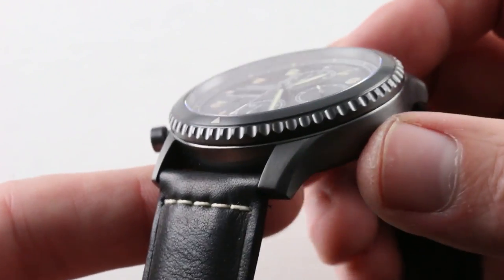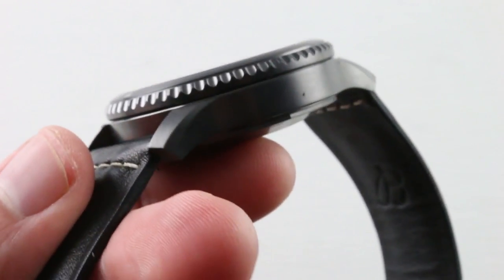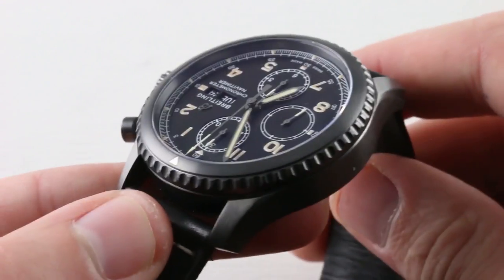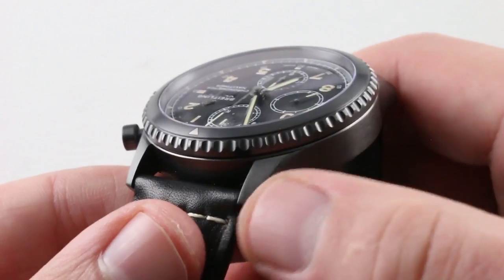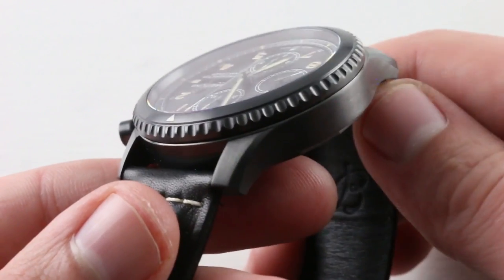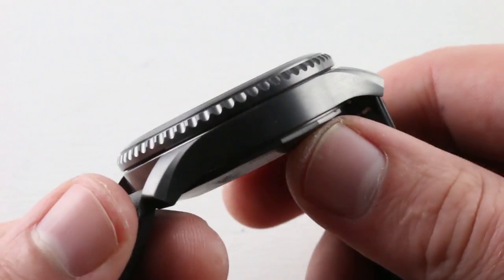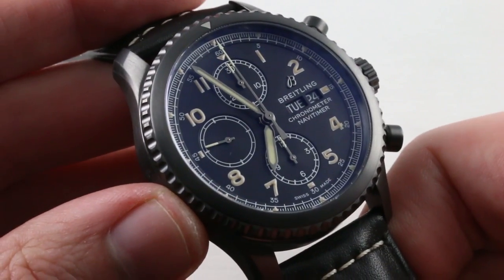You'll also note that this one is more subdued than your standard Navitimer 01, where the bevels and the bezel and some details on the crown side like crown and pushers would be polished on the standard watch. Here it's all muted, blacked out, almost stealth inspired.